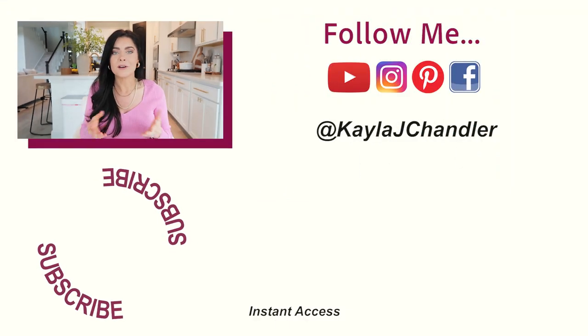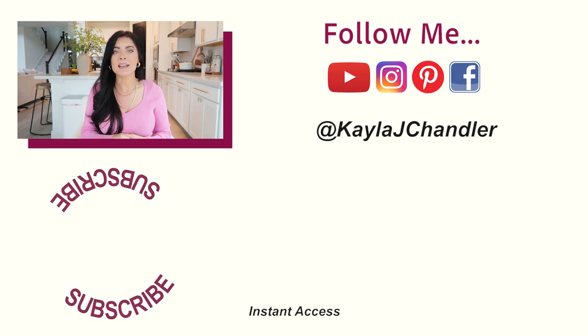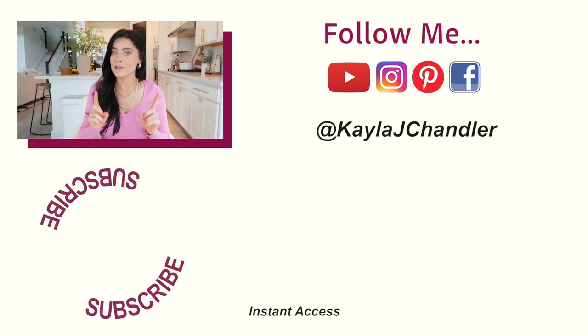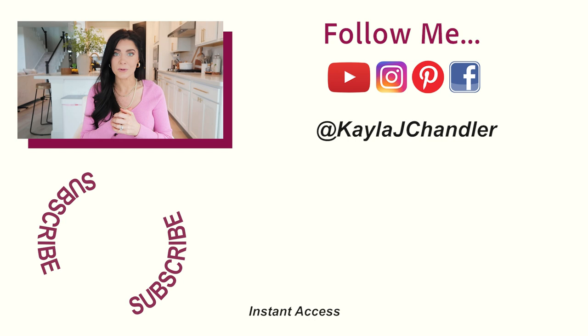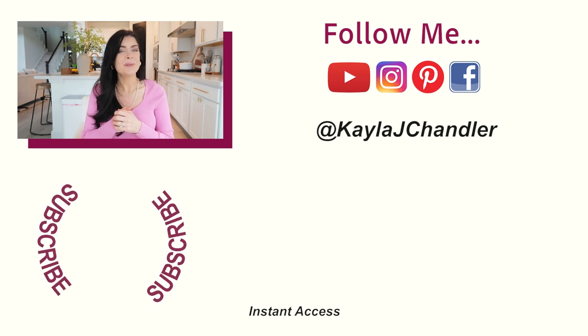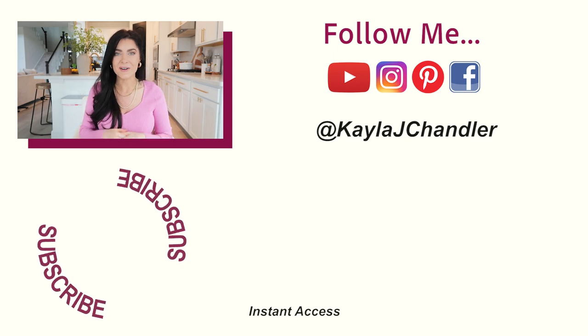If you give this recipe a try, comment below and let me know how you liked it. You can also tag me in your food and meal prep photos on Instagram and I'll re-share them on my stories. If you enjoyed today's video, give it a thumbs up — that's it for today, I'll see you in the next video, bye!